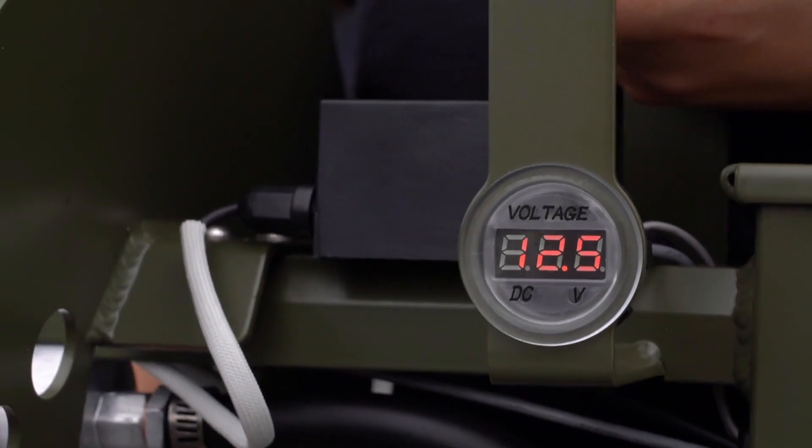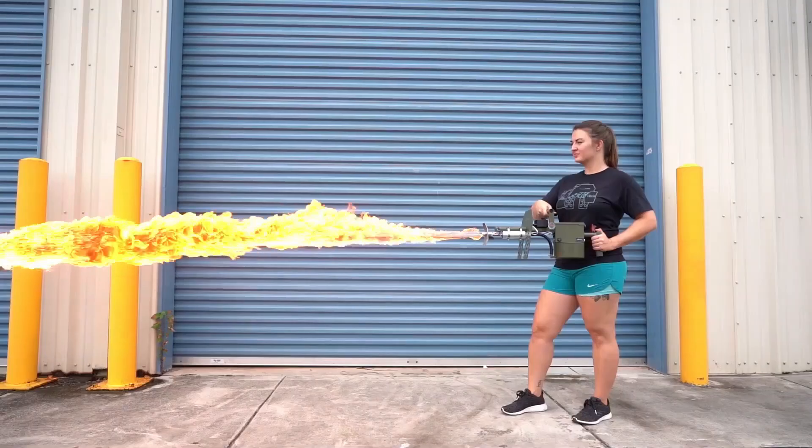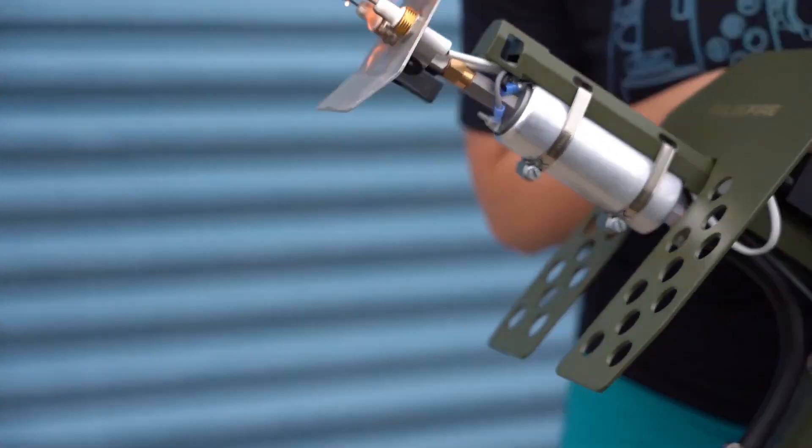Priced around $600, the Pulsefire is a hot addition to any enthusiast's toolkit, but be sure to check local legal restrictions, as it may not be legal in all areas.